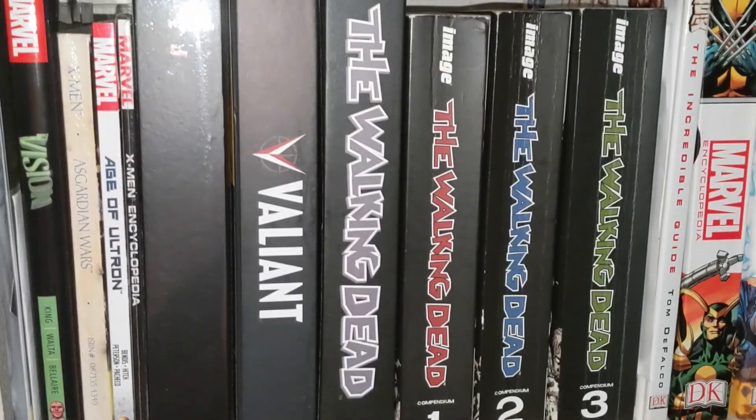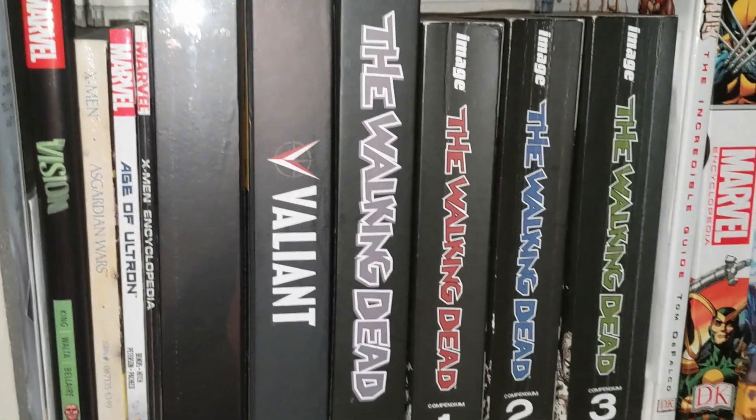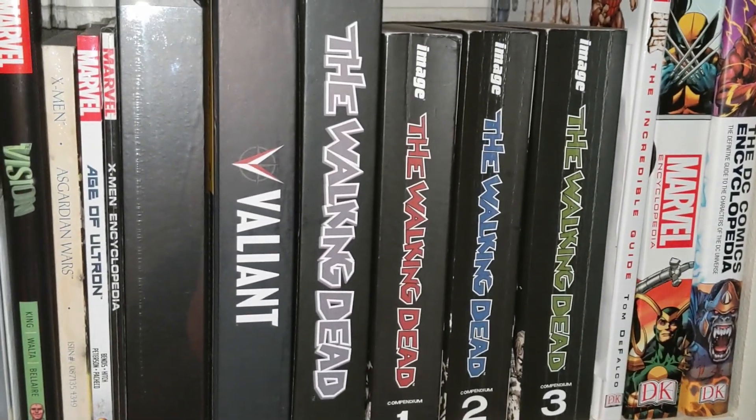Always be sure to check the BCW website because they do run a lot of sales — in fact, when I was recording this there was a sale on the comic book store folio. The BCW comic book store folio is a great way to store your comics if you're looking for a sleek, stylish option. I am personally using the store folio along with my trade paperbacks and it fits beautifully.